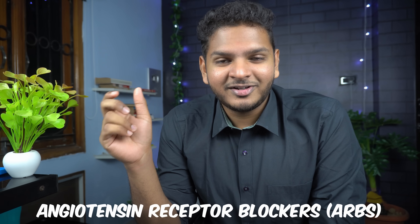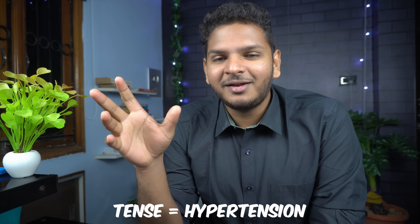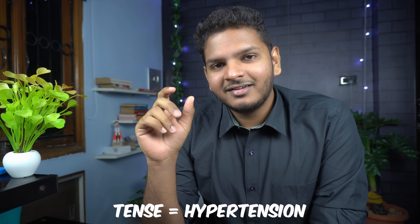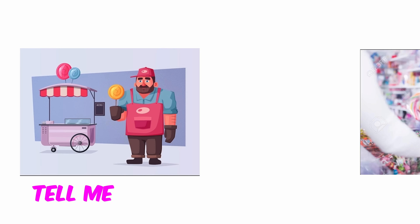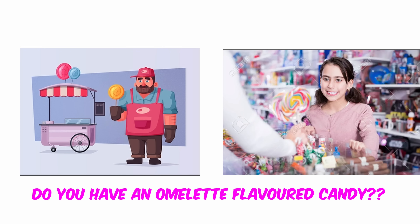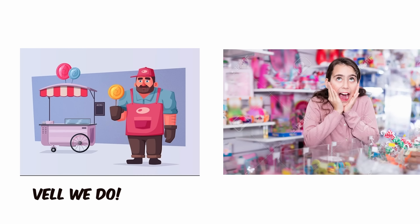So a candy seller comes to a 10th street — angiotensin receptor blockers; a 10th street means it is for anti-hypertensive. And asks 'low candy khalo' — Losartan, Candesartan. And then a girl approaches and asks 'Tell me' — Telmisartan. 'Do you have an omelet?' — Olmesartan. 'Flavored candy' — Candesartan. And the guy tells her, 'Well, we do' — Valsartan.